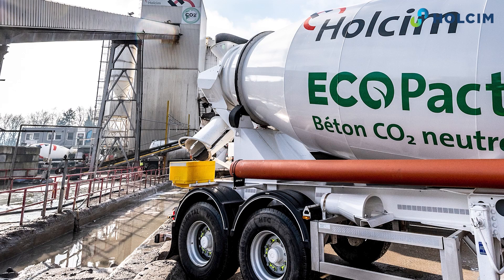We value the partnership because we know that Holcim continues to invest in research and development to further reduce its environmental footprint.